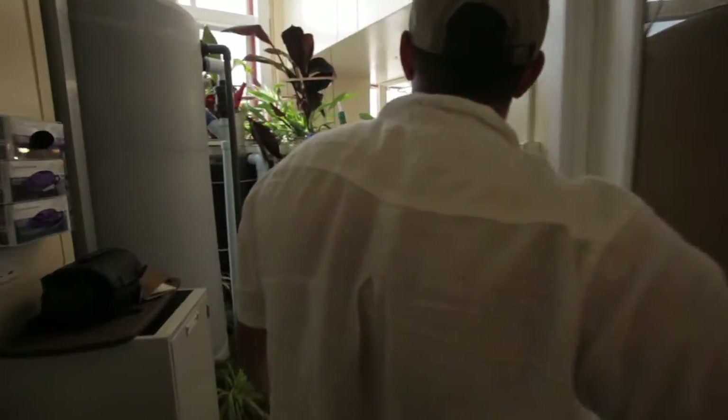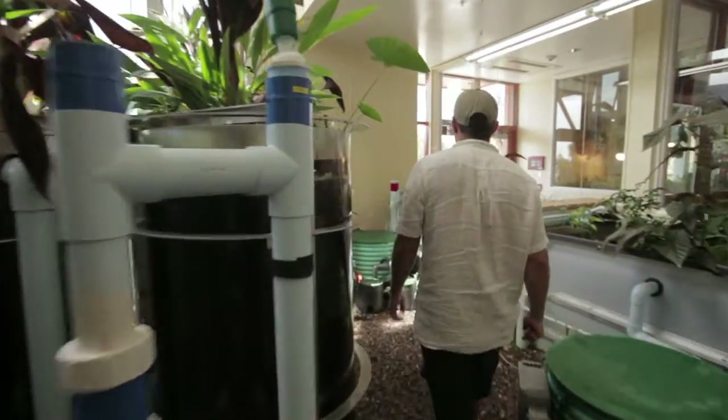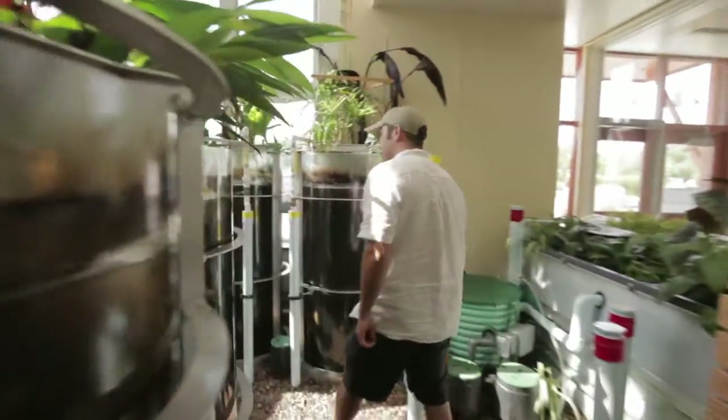My name is Matthew Beam and I'm a research specialist here at the Rubenstein School of Environment and Natural Resources. I specialize in ecological design and living technologies.